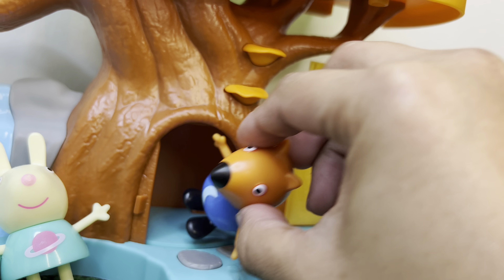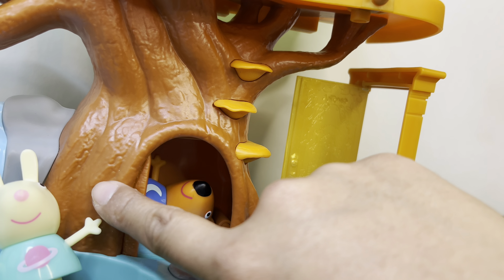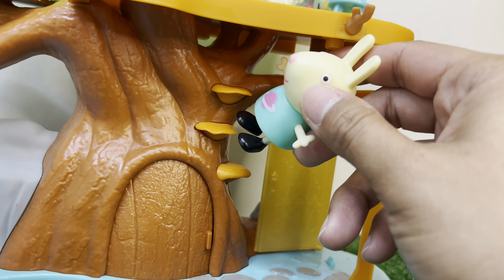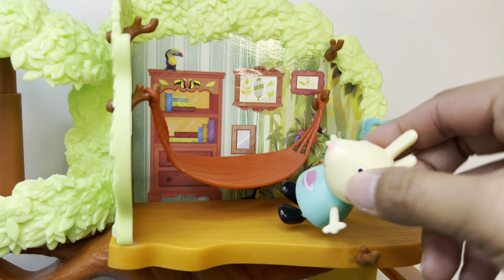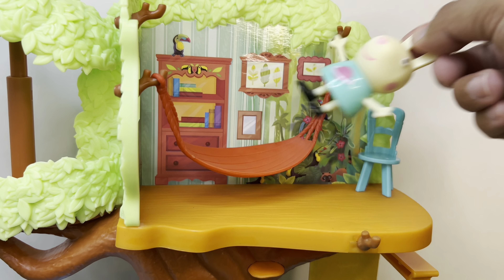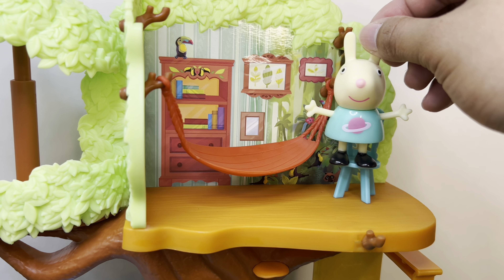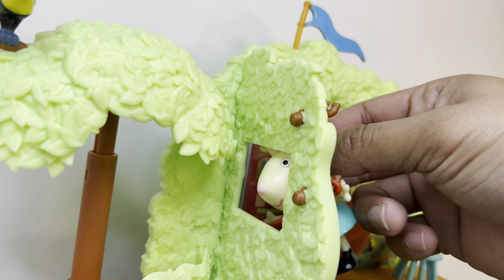Bye everyone, I'm going in! Look at the steps here - I want to go and see what's up there. Oh wow! This is relaxing. The chair and my dress have the same color. Can you see me here by the window? Hello there!